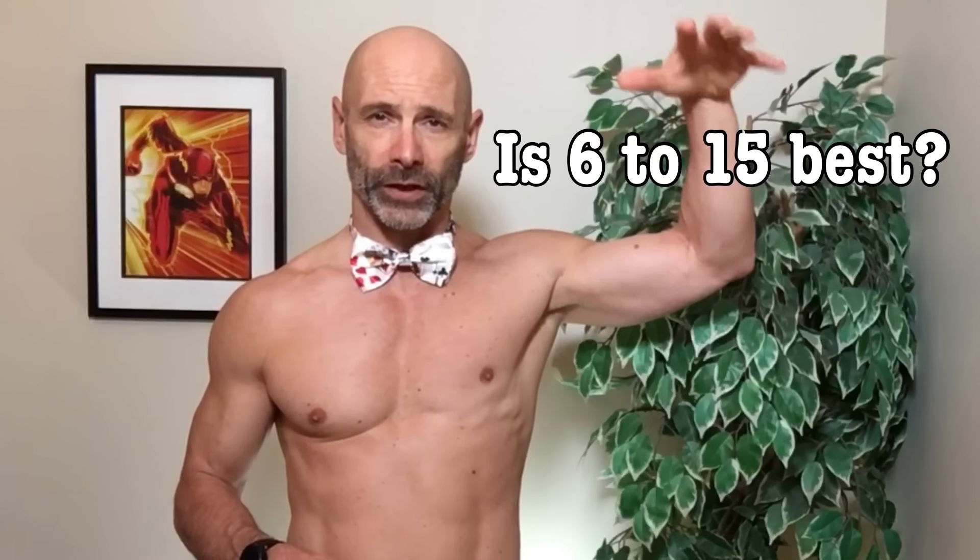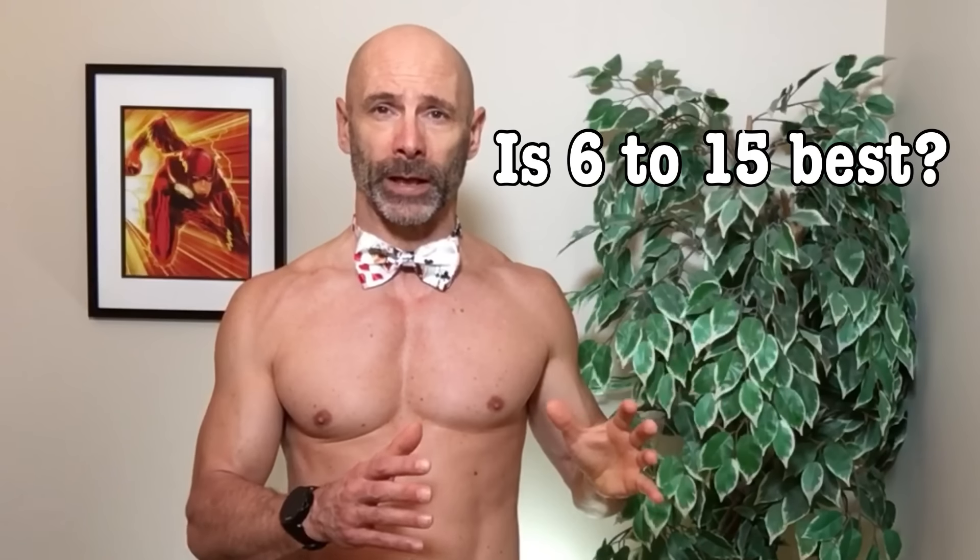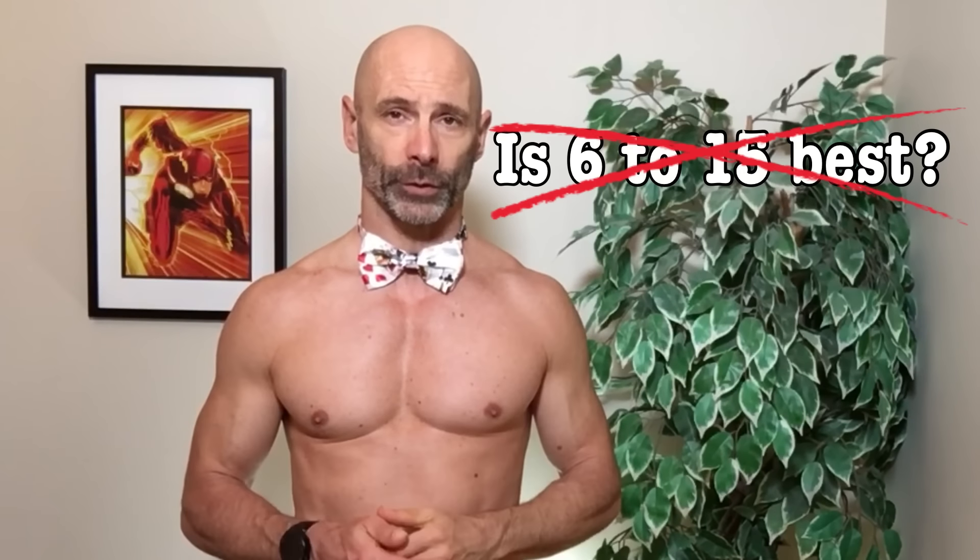So this kind of puts the 6 to 15 rep range at the top of the list as the best blend between the other two. But there's one more consideration.